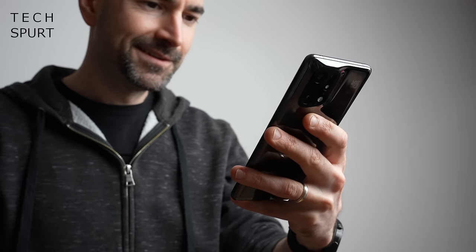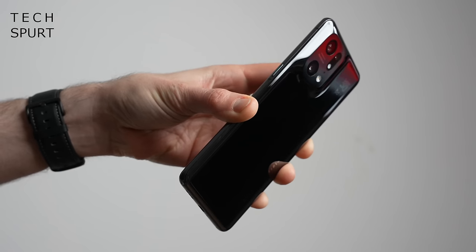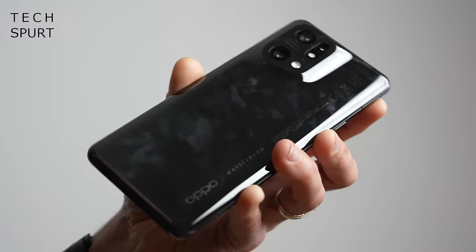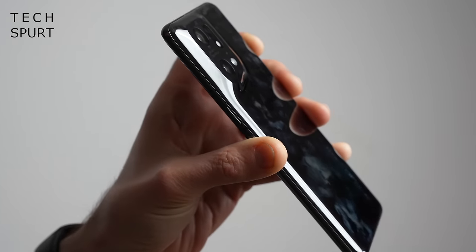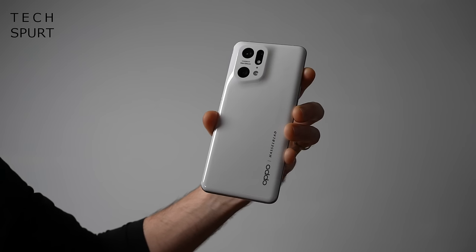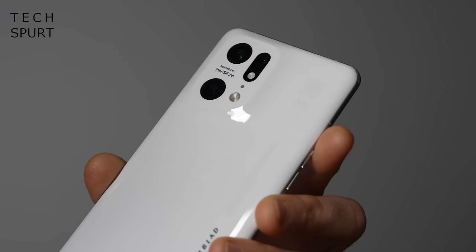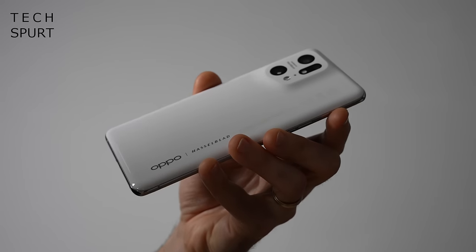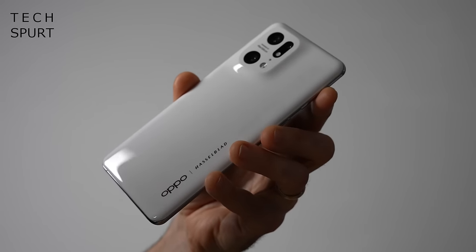When I originally reviewed the Find X5 Pro, I had the black model and it proved to be a proper smudgy bugger, constantly coated in fingery filth even if you spent half your day wiping it on your pants. Thankfully I managed to swap it for the white model, and while it still gets smudgy and greasy, that pale finish does a remarkable job of hiding all that grease and grime. Oppo's ceramic unibody looks bloody lovely too, from that subtle logo to the gentle contours of the camera bump — a seemingly simple yet unique and distinctive design.